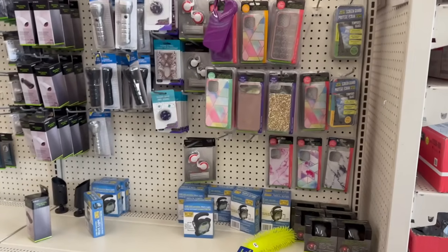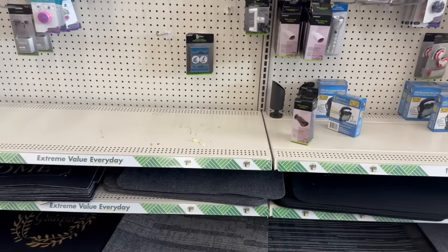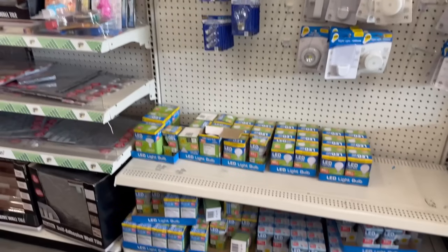Coming down the hardware and electronics area — lately this area has been kind of slow. I haven't been finding too many good finds for $1.25, but I'll take you guys down here anyway to show you what they have.